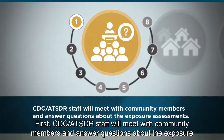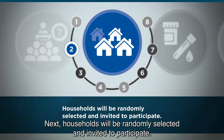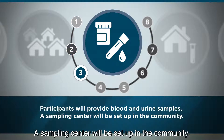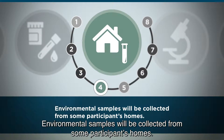First, CDC ATSDR staff will meet with community members and answer questions about the exposure assessment. Next, households will be randomly selected and invited to participate. Participants will provide blood and urine samples. A sampling center will be set up in the community. Environmental samples will be collected from some participants' homes.